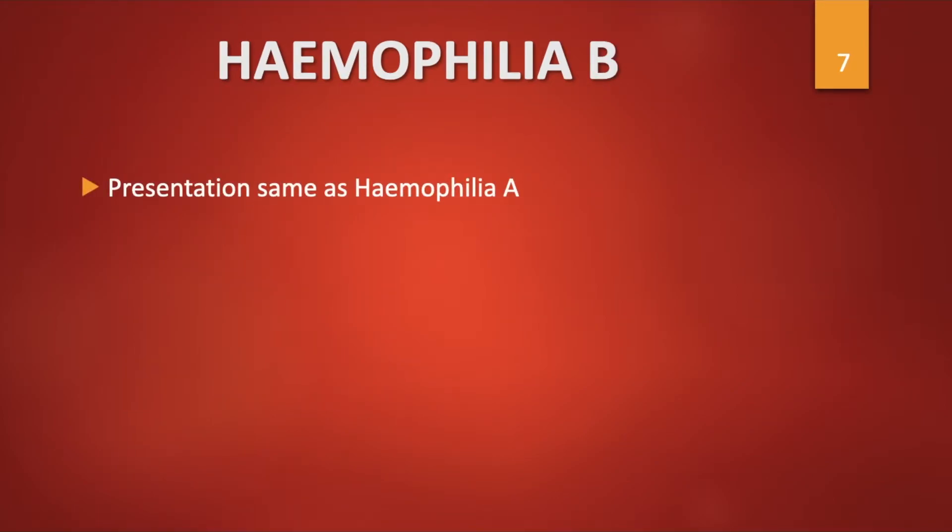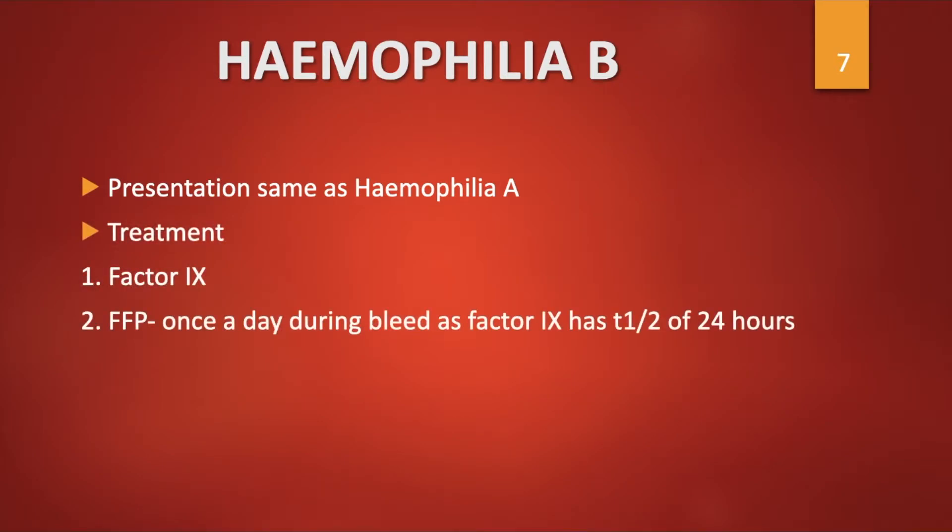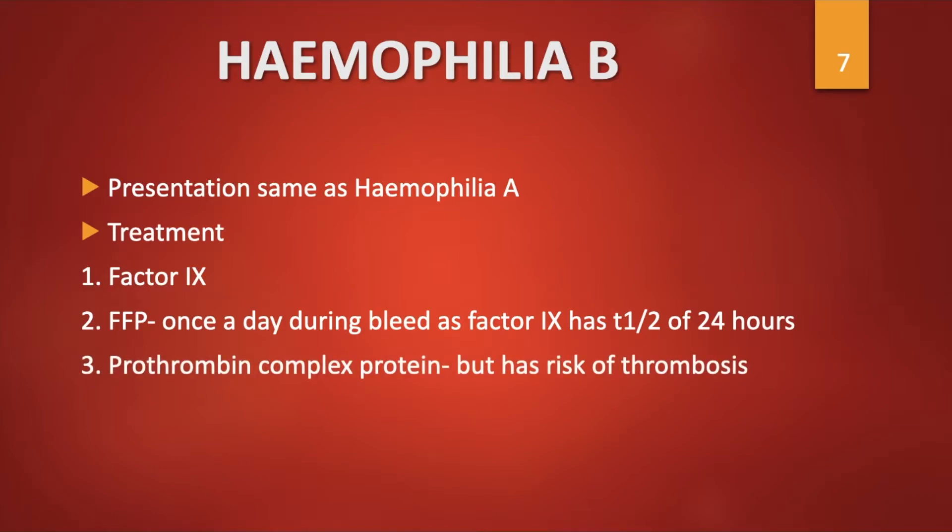The presentation of Haemophilia B, which is due to a deficiency of factor IX, is the same as Haemophilia A. Treatment includes factor IX or fresh frozen plasma, given once a day during a bleed as factor IX has a half-life of 24 hours. Prothrombin complex concentrate can also be given, but this has a high risk of thrombosis.